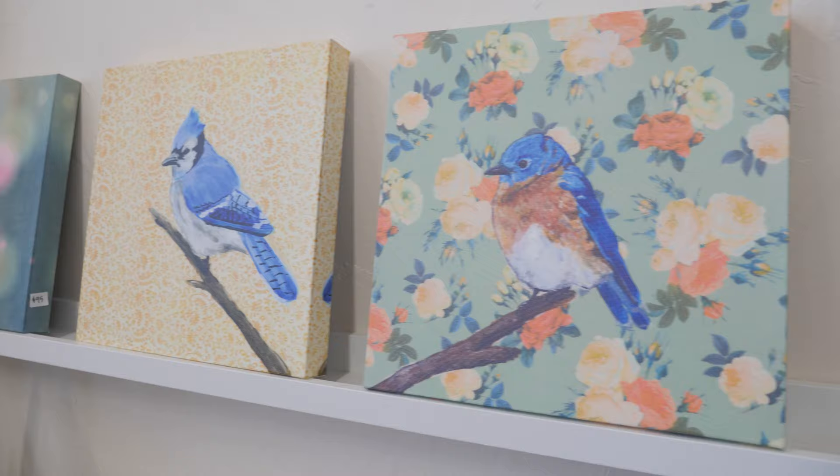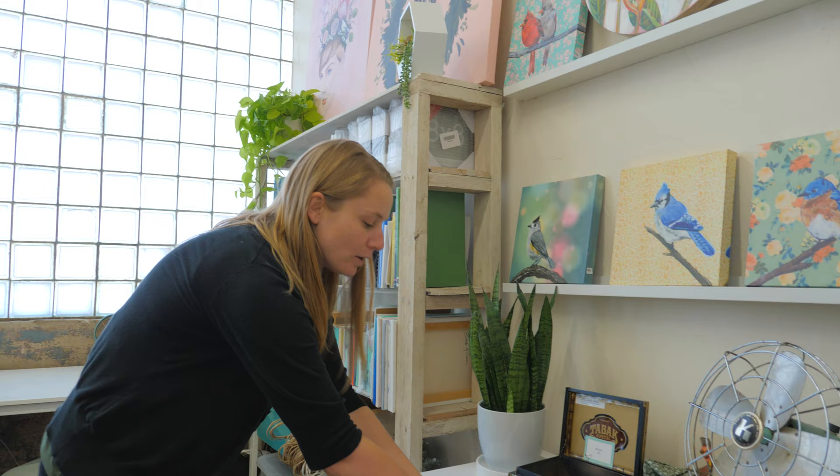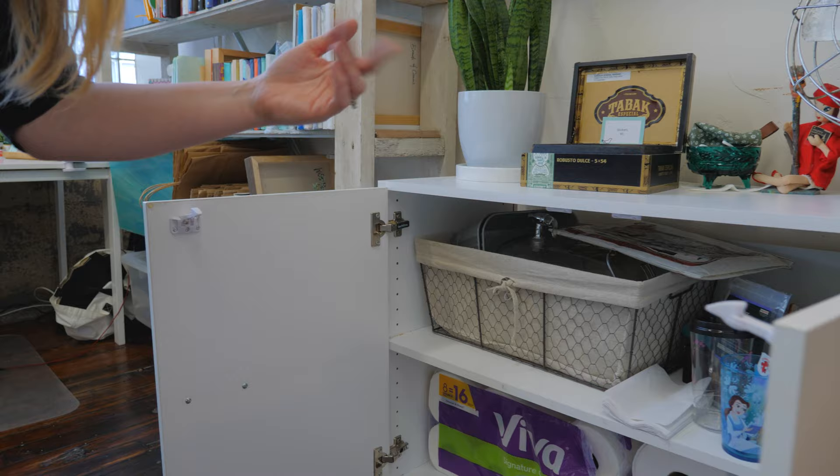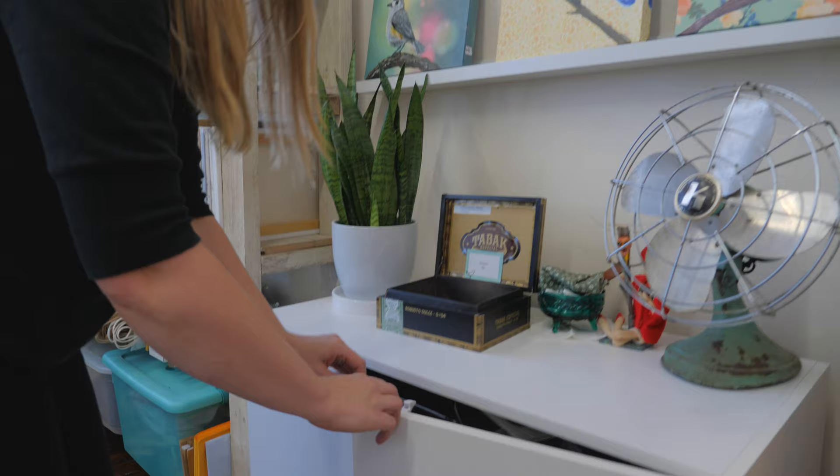This wall right here is just kind of a display space that I can use, but I also keep under here kind of plates and paper towels, bags. I have some food, there's some whiskey in there. So this is just some extra storage. I have snacks for my daughter.